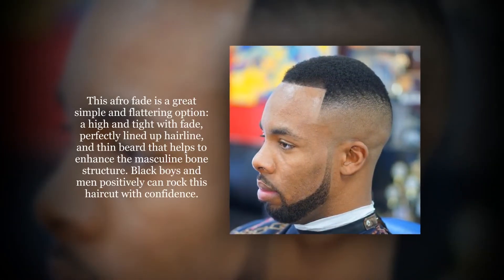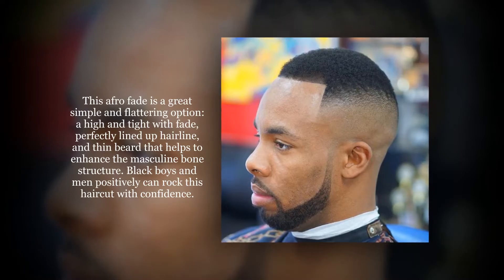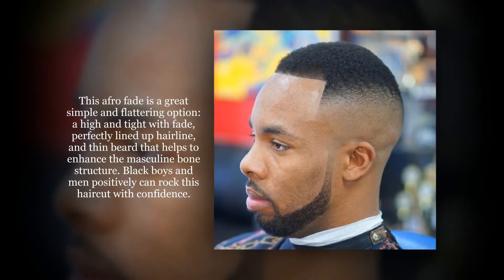This echo fade is a great, simple, and flattering option — a high and tight with fade, perfectly lined-up hairline, and a thin beard that helps to enhance the masculine jaw and bone structure. Black boys and men positively can rock this haircut with confidence.